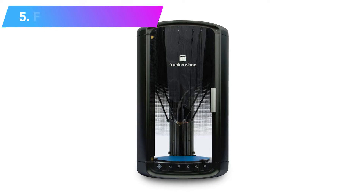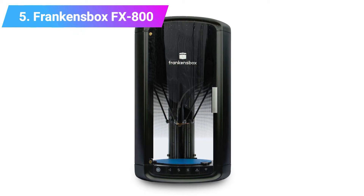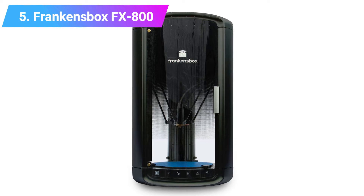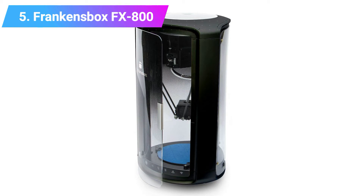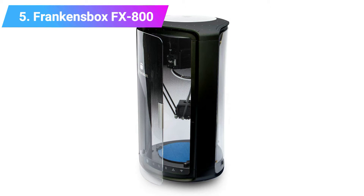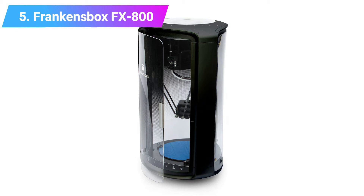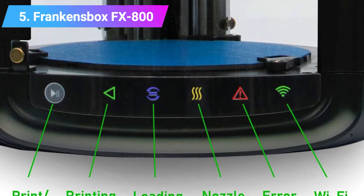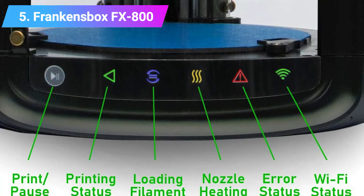Number 5: Franken's Box FX800 — Best Delta 3D Printer for Beginners. The Franken's Box FX800 is a compact Delta printer, printing smaller sizes than the FLSUN QQS Delta, and also able to print at noise levels under 50 dB. Like the FLSUN QQS, it comes fully assembled — rather than 90% — and is designed for those who value convenience.